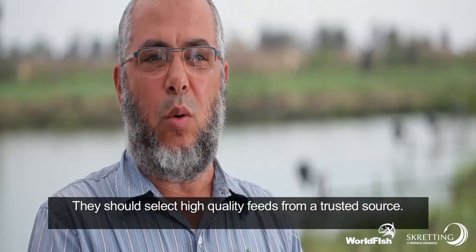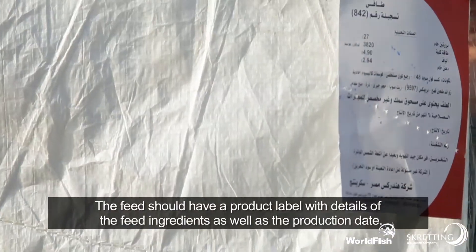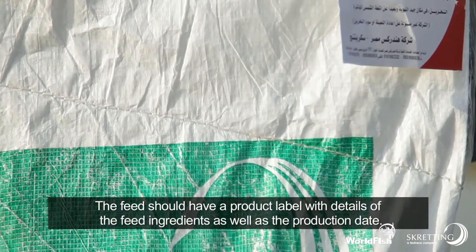Farmers should select high-quality feeds from a trusted source. The feed should have a product label with details of the feed ingredients as well as the production date.